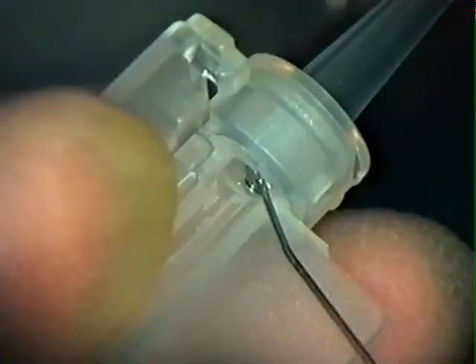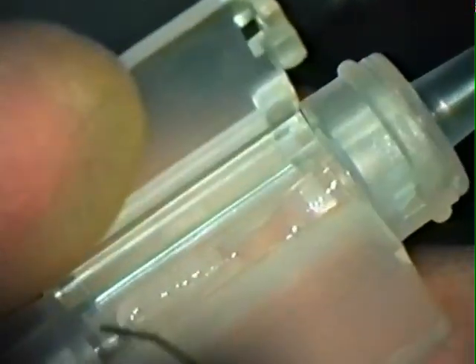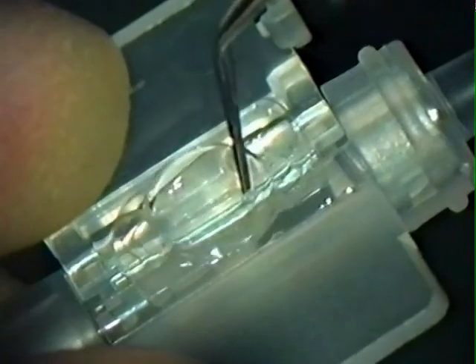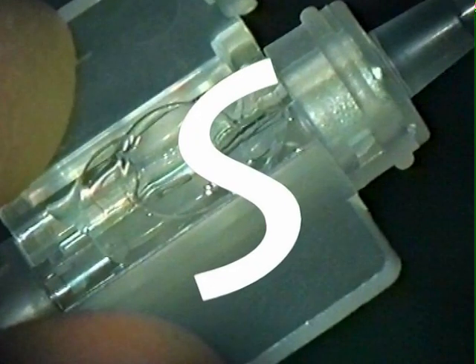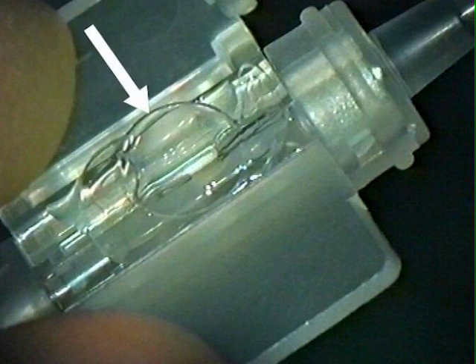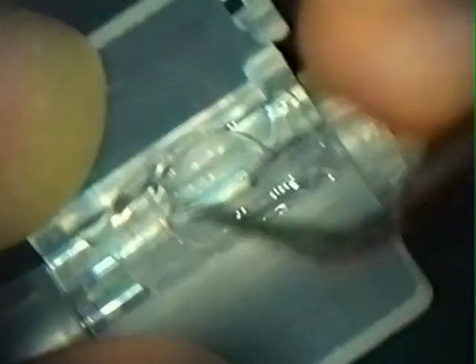After phacoemulsification and cortical clean-up, a suitable ophthalmic viscosurgical device is used to inflate the capsular bag and lubricate the injector loading bay and nozzle. Note the positioning of the lens within the loading bay in a reverse S configuration. The edge of the lens is placed beneath the extended lip of the fixed wing of the loading bay, with a pair of non-serrated forceps such as Kelman McPherson's.